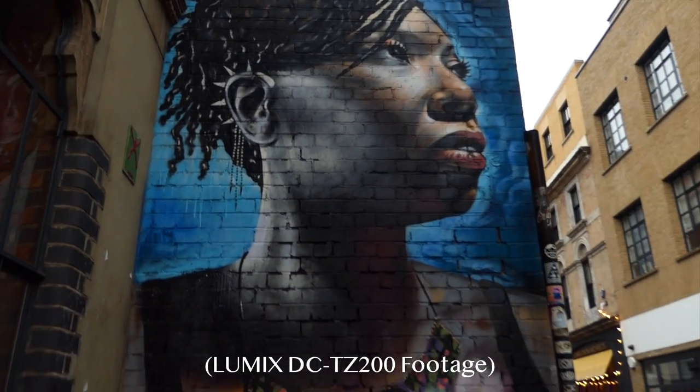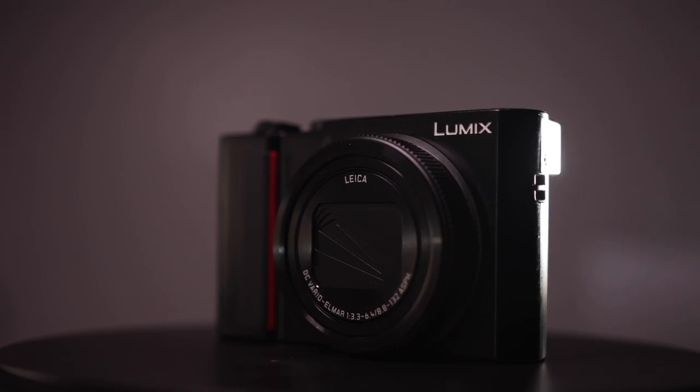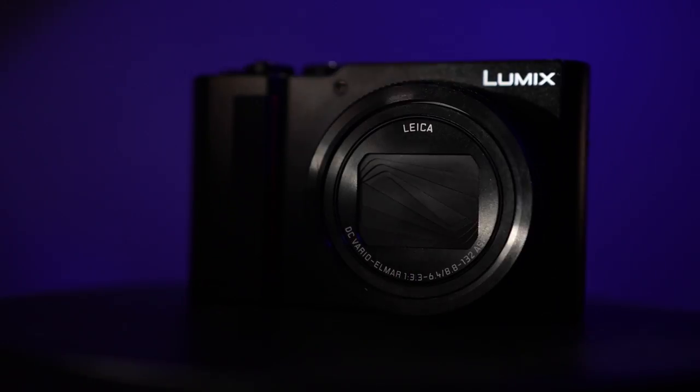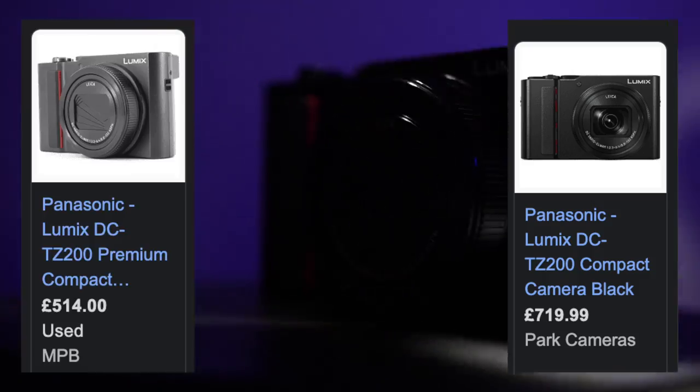For anybody that likes making videos but isn't necessarily a filmmaker, this camera will make you look like a pro, even if you have no idea what you're doing. While the Lumix DC-TZ200 is a compact camera, it's worth noting that it comes with a high price tag — usually around £700, but you might find it used for £500 to £600.